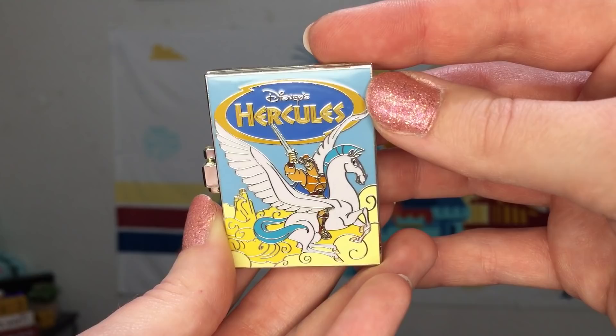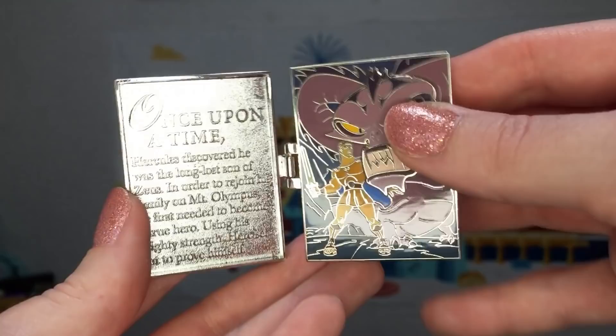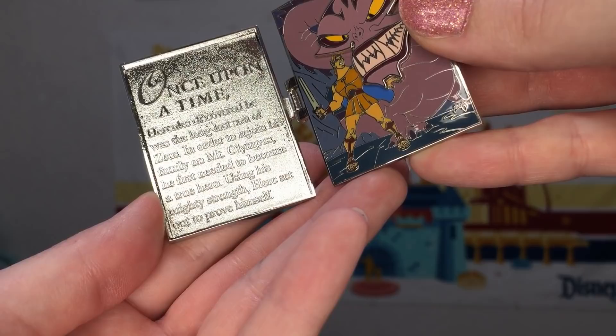For June we had the Hercules pin trading release and the inside is a quite dynamic scene — we have Hercules fighting a big monster, and its whole head is a pin-on-pin. Our story reads: once upon a time, Hercules discovered he was the long-lost son of Zeus. In order to rejoin his family on Mount Olympus he first needed to become a true hero. Using his mighty strength, Herc set out to prove himself.